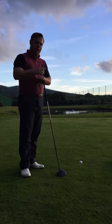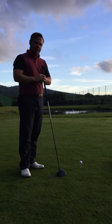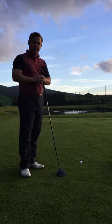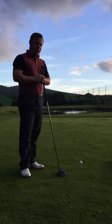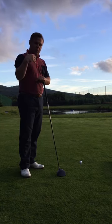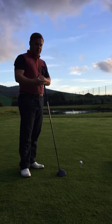The one thing I always like to try and get through is an understanding of why the ball slices. What happens during a swing or at impact that makes the ball slice, because I believe that as soon as we've got more knowledge and people start to understand why,